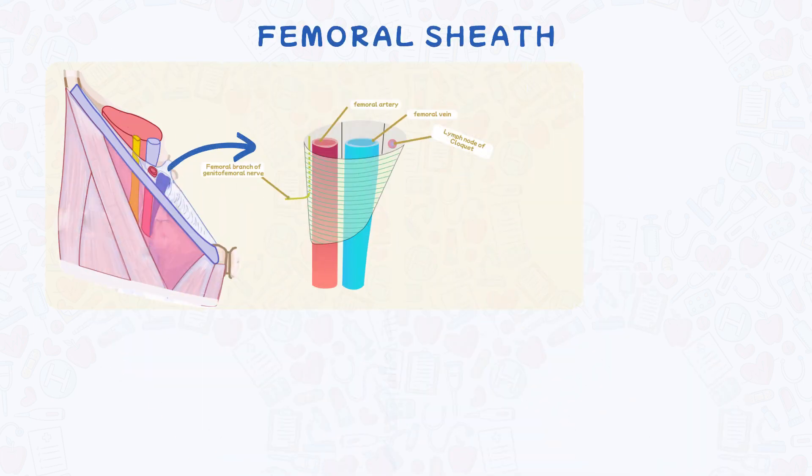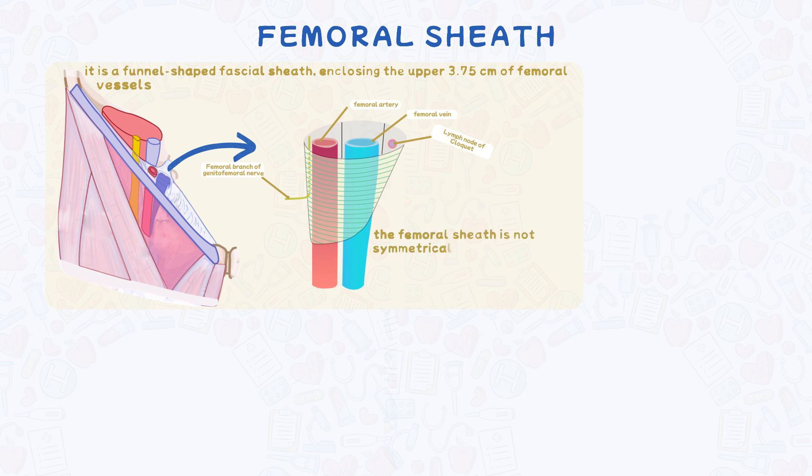Let us discuss the femoral sheath. It is a funnel-shaped fascial sheath enclosing the upper 3.75 centimeters of femoral vessels. Notably, the femoral sheath is not symmetrical — its lateral wall runs vertically while the medial wall is oblique, directed downward and laterally.